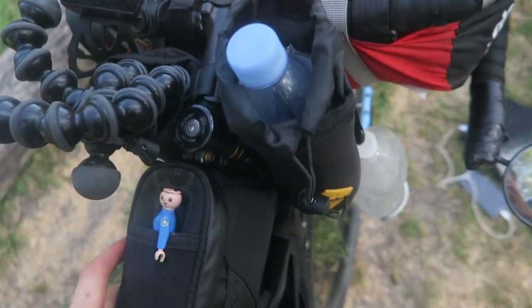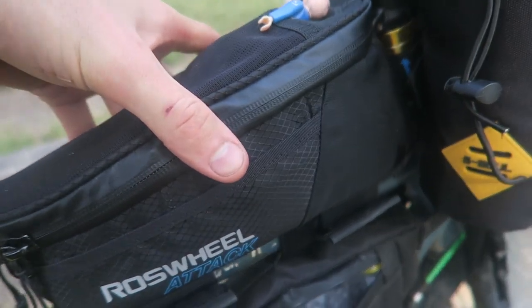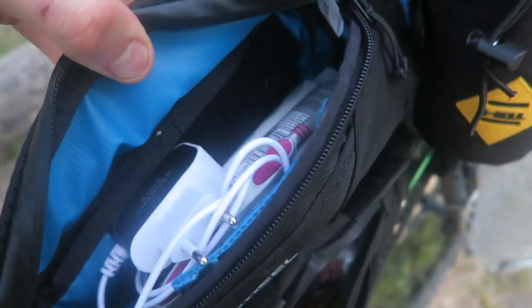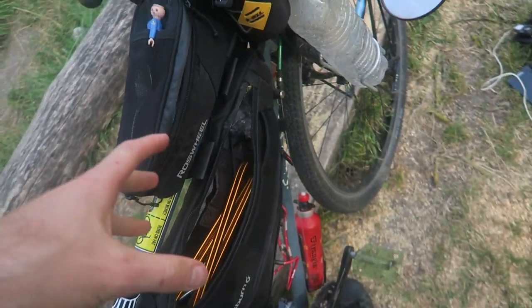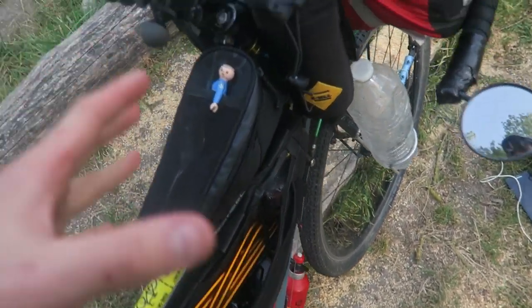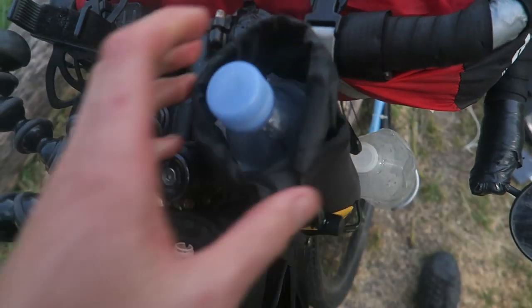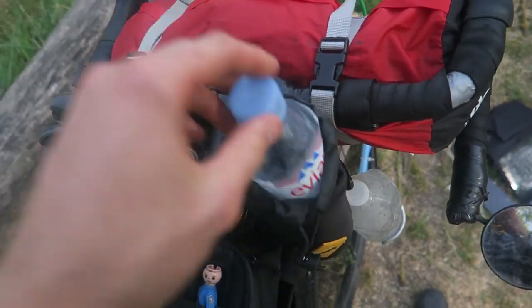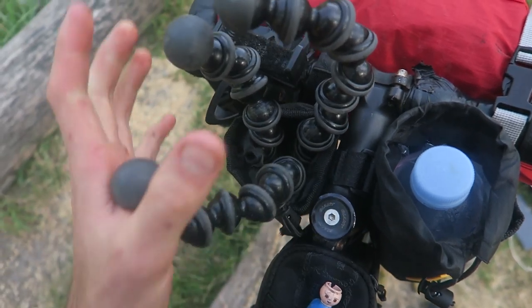As a replacement for the handlebar bag, I have this Roswheel Attack petrol tank-style bag where I store stuff. I've got these really cheap bags — some from Alibaba, like $5 each — and they've been pretty good. I use one for a water bottle and also store my Joby GorillaPod in there as well.